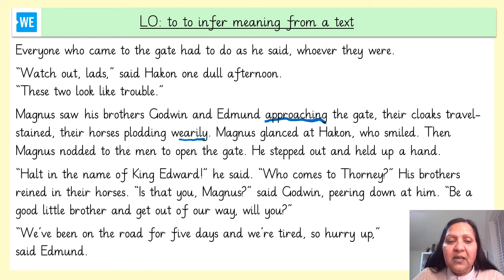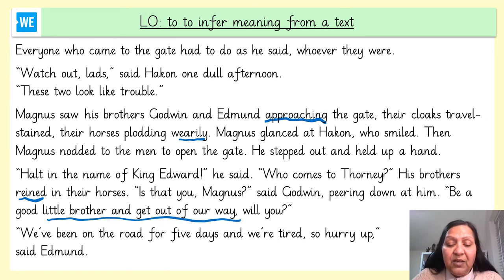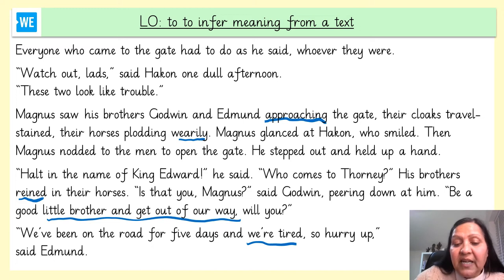He stepped out and held up his hand. 'Halt in the name of King Edward,' he said. 'Who comes to Thorny?' His brothers reined in their horses — reined means they controlled their horses. 'Is that you, Magnus?' said Godwin, peering down at him. 'Be a good little brother and get out of our way.' They don't respect Magnus very much, so I wonder how that makes Magnus feel. 'We've been on the road for five days and we're tired, so hurry up.' The brothers are tired and want Magnus to hurry up.